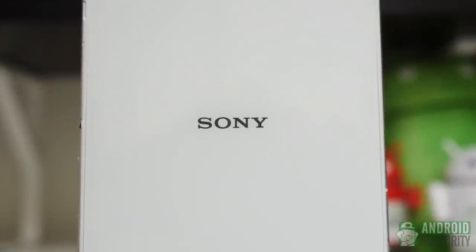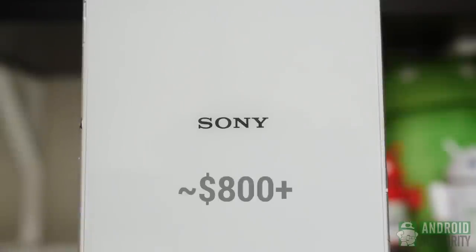A price for the stateside version of the Xperia Z Ultra hasn't really been put out yet, but currently it does sell on Amazon UK for a whopping 800 quid. In reality though, the American price should actually be around $800 US. The general release info is still rather vague.